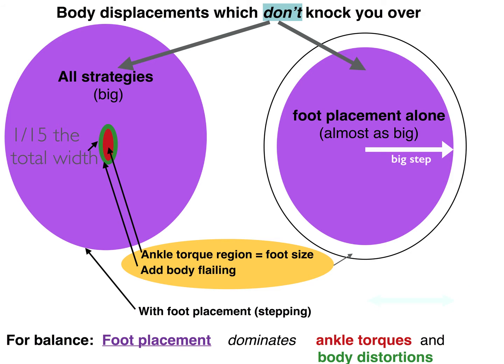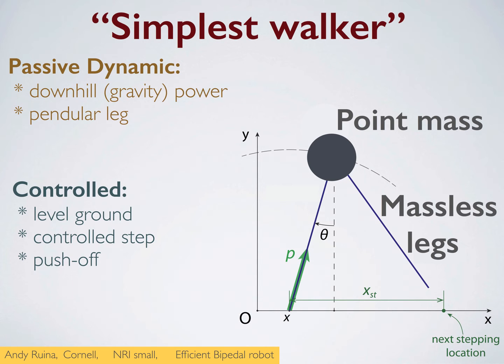How do you keep from falling? Mostly by stepping. Your legs are bigger than your feet, so you can move your support point a lot with stepping. And flailing your upper body around doesn't help much. Your ability to stay up after a sideways knock goes down by a factor of 15 if you can't step. So our robot will use foot placement and push-off as the main ways to move and stay up.